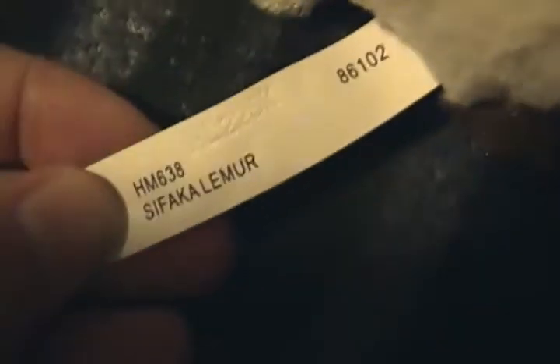I got the Safiki Lemur. So cute. Here is her tag and her butt tag. He won't sit up. I got the Cuddly Koala. She is so cute. Here's her tag and her butt tag.